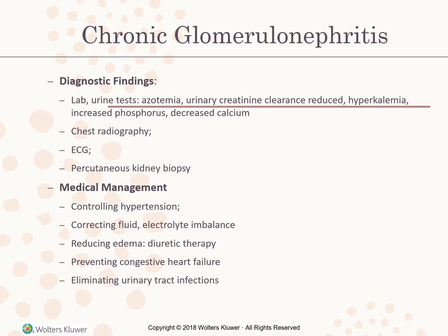Medical management includes controlling hypertension, correcting fluid and electrolyte imbalance, reducing edema through diuretic therapy, preventing congestive heart failure, and eliminating urinary tract infections.